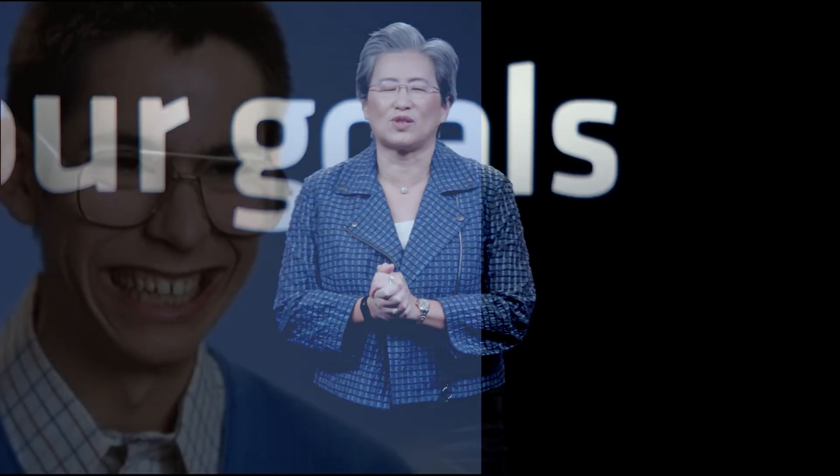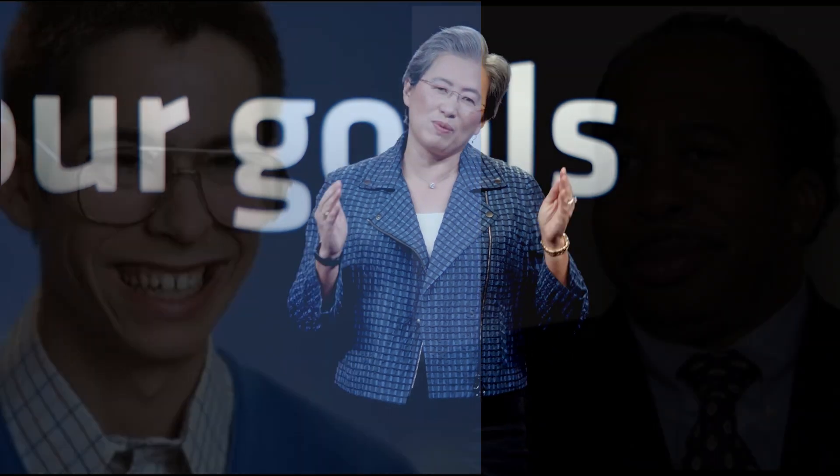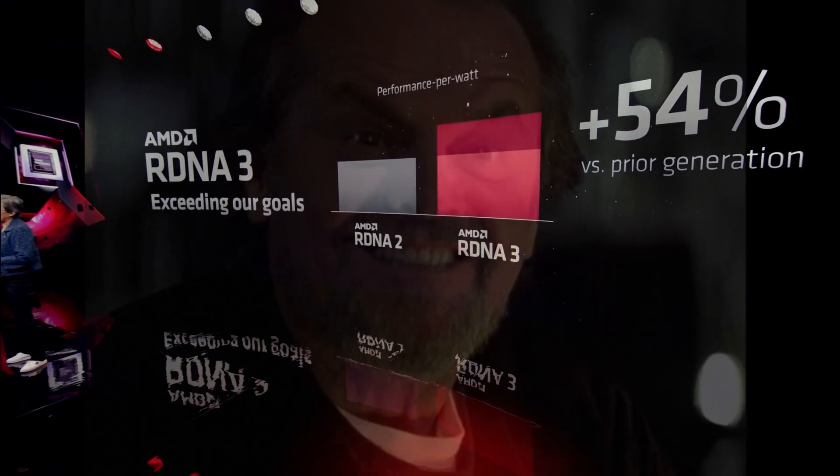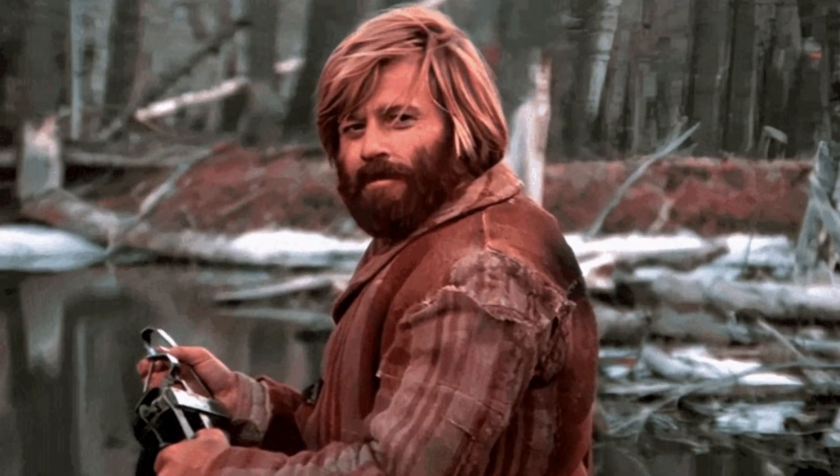AMD's engineers did a fantastic job, making great improvements between RDNA1 and RDNA2, and with RDNA3 they actually achieved a 54% gen-over-gen improvement in performance per watt.